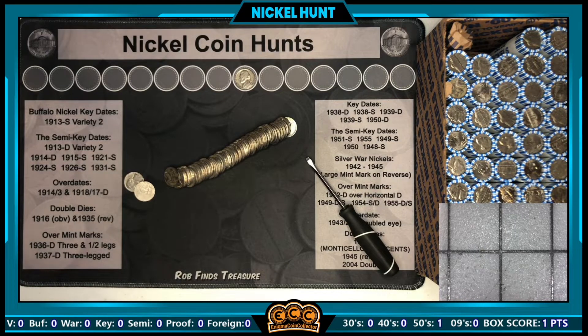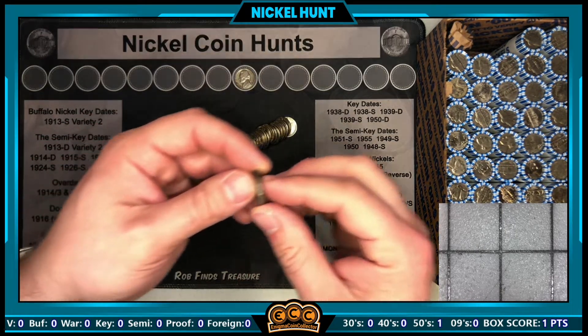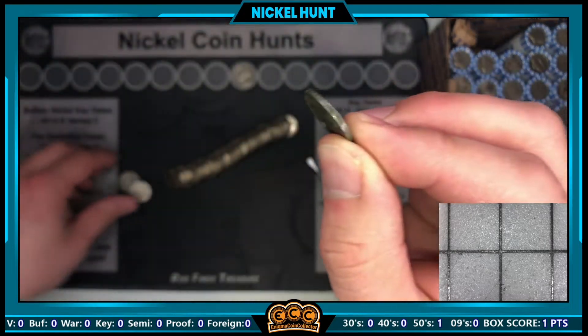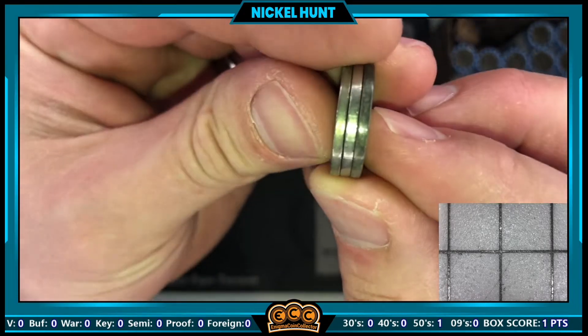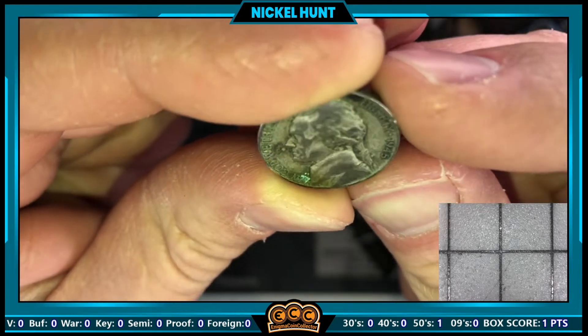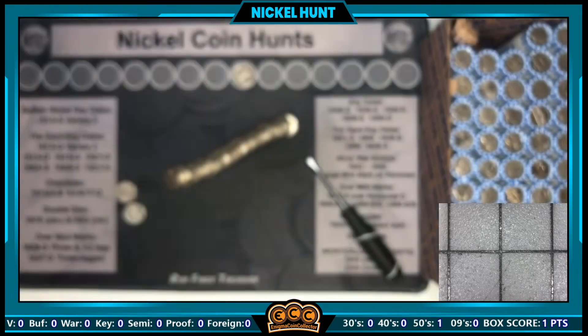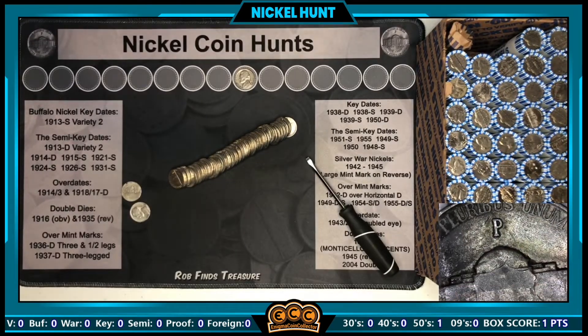I just slid the third coin down in roll three and I see the date — and I should have known it from the edge. Look at this edge, you're going to know what it is if you just look at the edge. 1945-P silver war nickel in the box — boom!